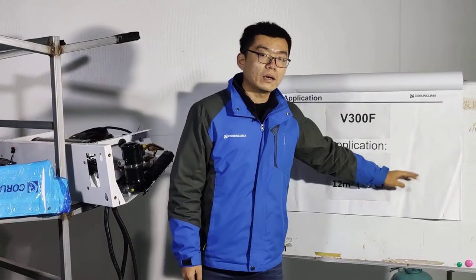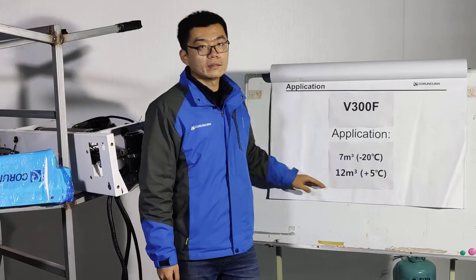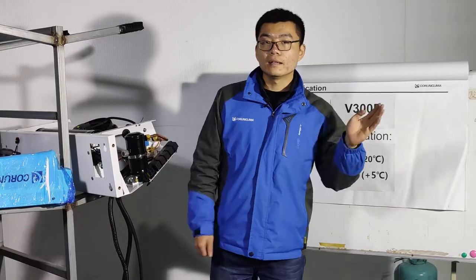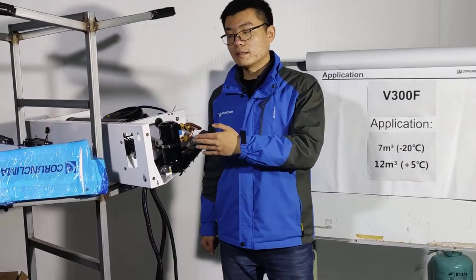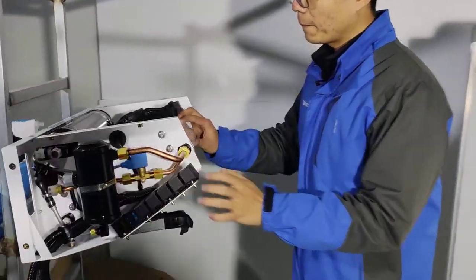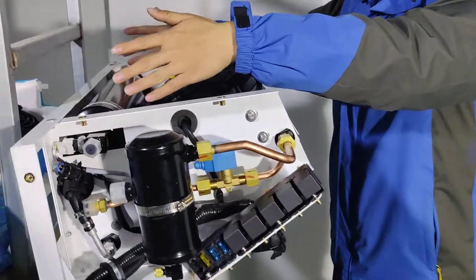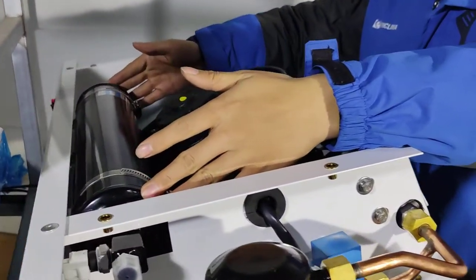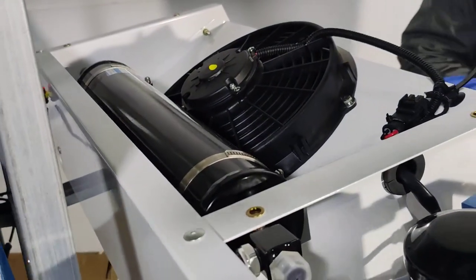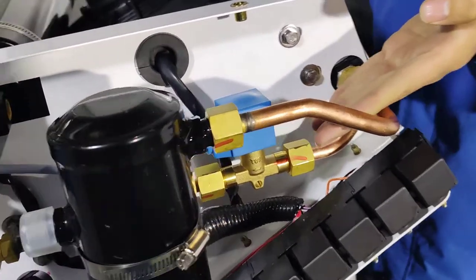This application is most popular in many countries. You can see the condenser — our condenser has a big receiver, making sure of good performance. Here is the Danfoss component.